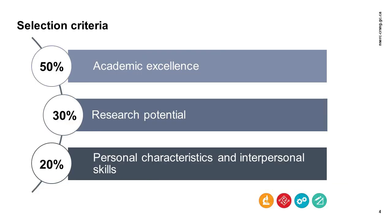There are three selection criteria for the CGSM program: academic excellence, weighted at 50%; research potential, weighted at 30%; and personal characteristics and interpersonal skills, weighted at 20%. On the program description webpage, the selection criteria are clearly defined and indicators are provided. While preparing your application, you should provide evidence and examples that fit these criteria so that the reviewers can fully assess your qualities as a candidate.